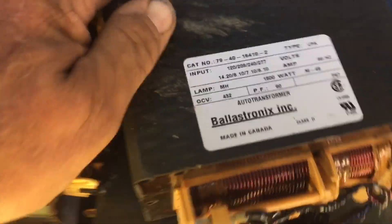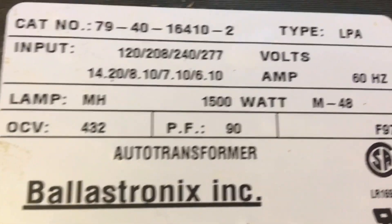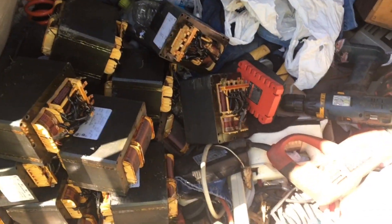What size is this thing? 1500 watts. Like Cruiser Max says, that's the holy grail of Transformers, I guess.